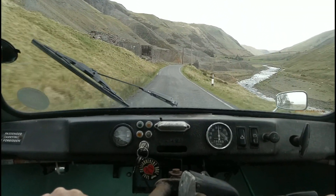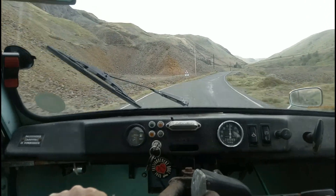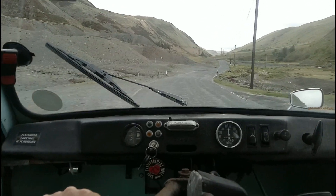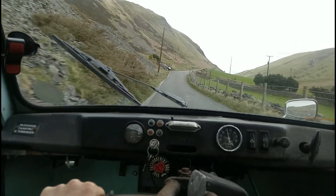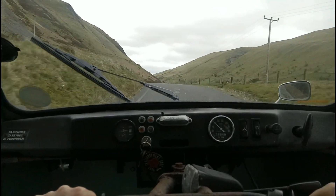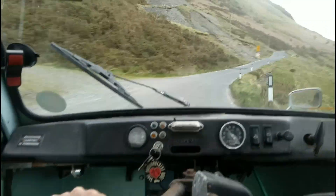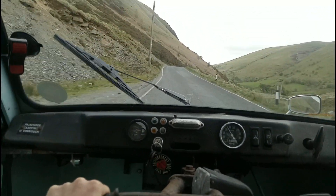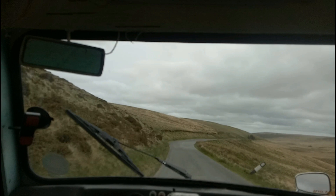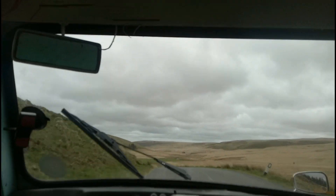So here are the old mine buildings — the last video we took was along this section. 40 miles an hour has never felt so terrifying. Actually, that's not true — I once drove an Austin 7. I'm coming up to one of my favourite bits of road in the world, although probably not in a three-wheeler.